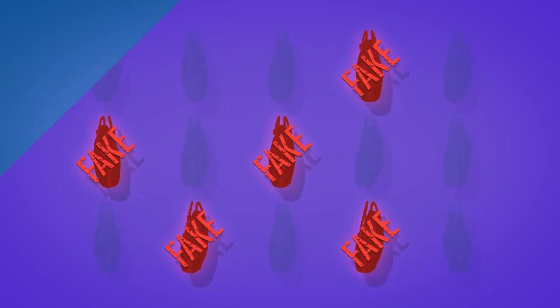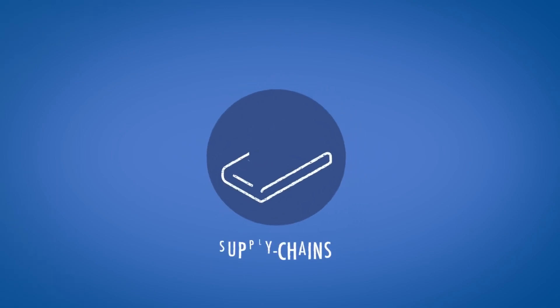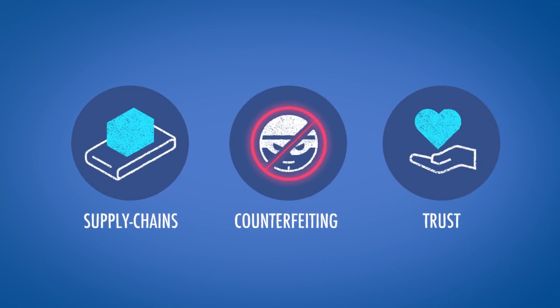Think about it: when you know the history of a product, you know where it came from. By using VeChain's blockchain, companies can optimize their supply chains, stop product counterfeiting, and gain the trust of customers.